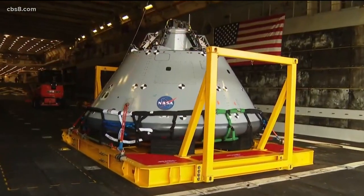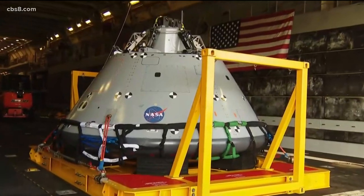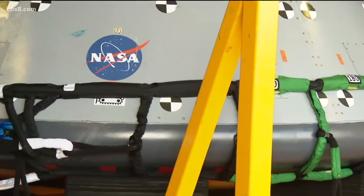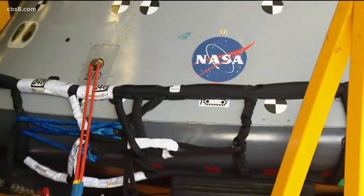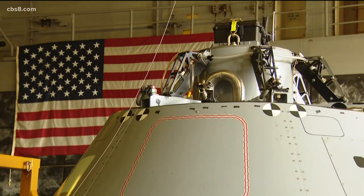We're going to the moon to practice improved technologies that will take us to Mars. That was Melissa Jones with NASA. Today here at Naval Base San Diego, she showed us a replica of the Orion space capsule. Before NASA can send astronauts into space on Orion, it needs to perform a bunch of tests, including an unmanned mission to make sure everything is working right.